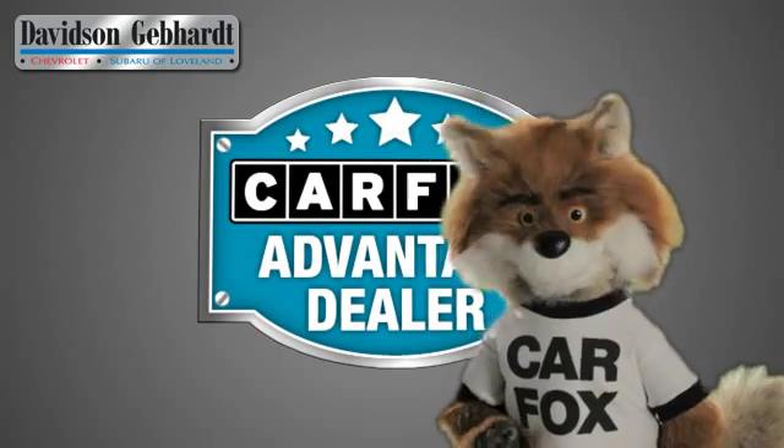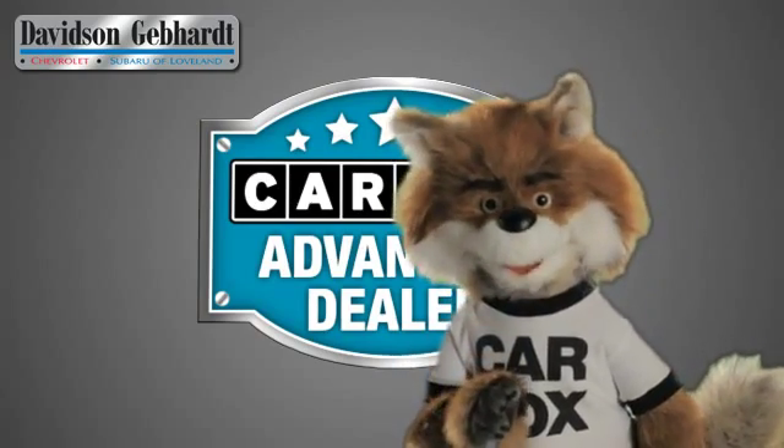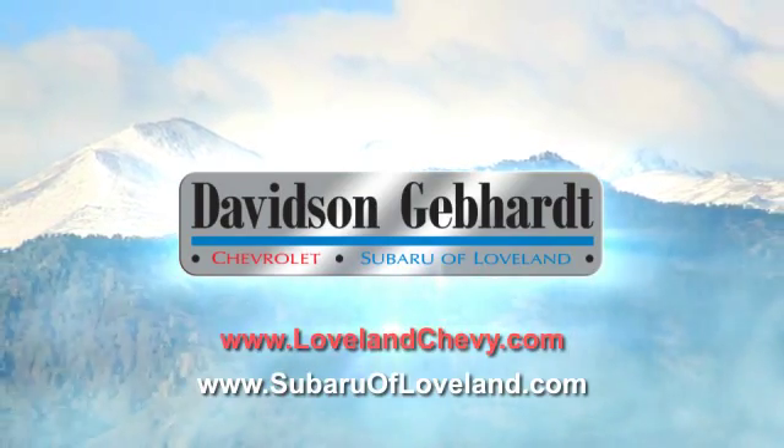Just say, show me the Carfax at Davidson Gebhardt Chevrolet, a Carfax Advantage dealer. Davidson Gebhardt Chevrolet and Subaru of Loveland are conveniently located right on I-25 and exit 259 in Loveland.